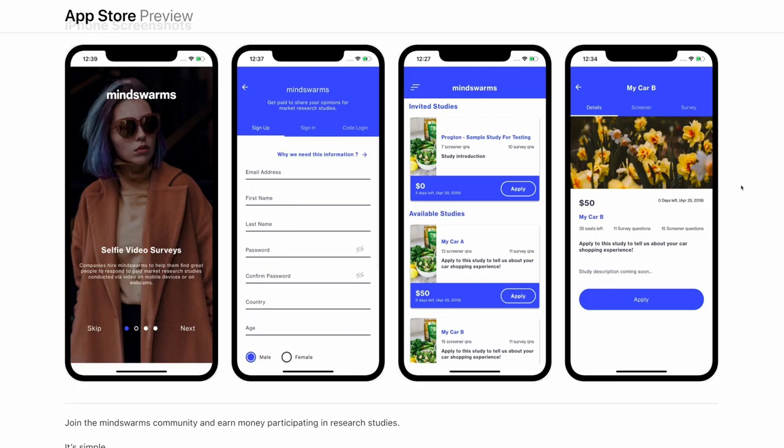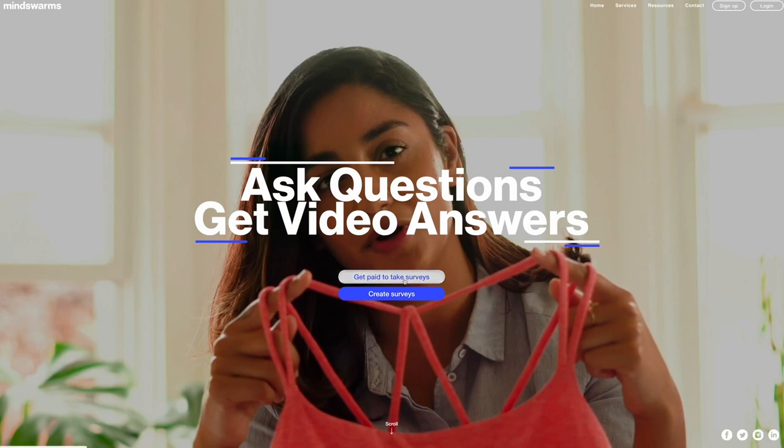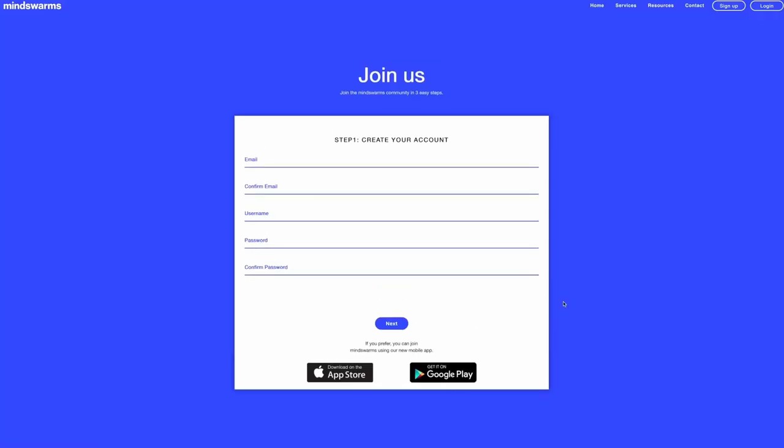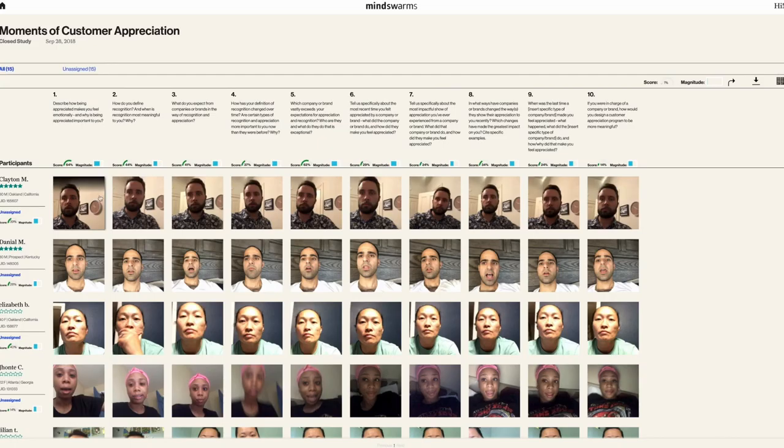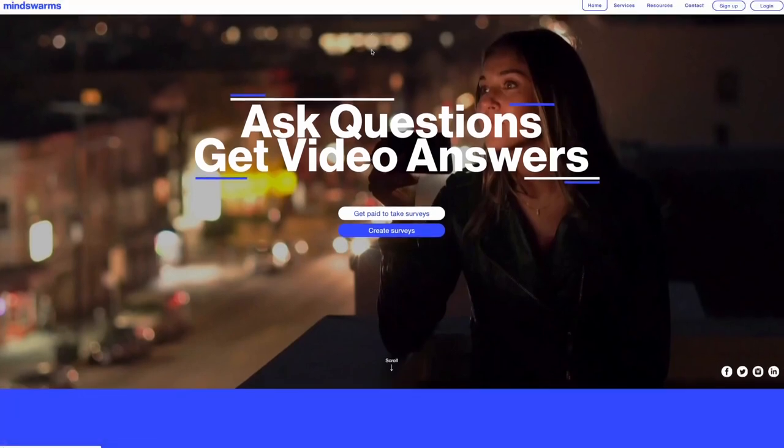Number 2: Mindswarms. Mindswarms is an app that not a lot of people know about, but it pays out more money than most survey-style apps. The minimum payout for one study is $10, with many studies paying as much as $50. You simply apply for studies, record quick 40–60 second video responses, and then get paid within 24 hours through PayPal. It's literally that easy.